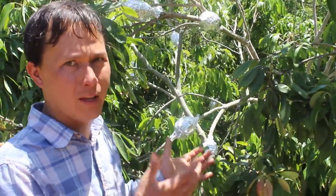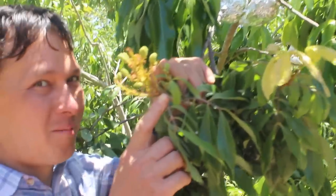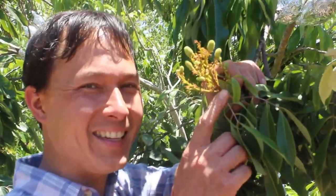Once roots develop, they cut this off and the whole thing goes into a pot with more soil and grows into a brand new plant. This particular tree being air layered is one of my favorites — the lychee. What we're looking at now is a crop that will do well in many places — Northern California, Southern California, even Las Vegas in the desert heat. This is the almighty pomegranate, rich in antioxidants and with a really delicious flavor.